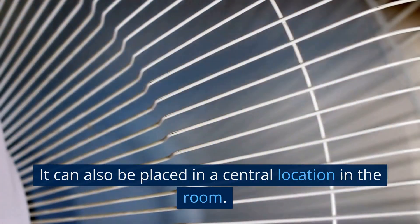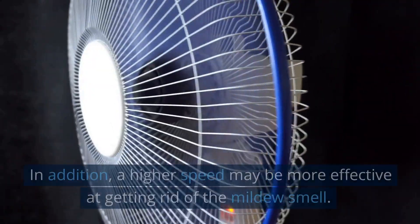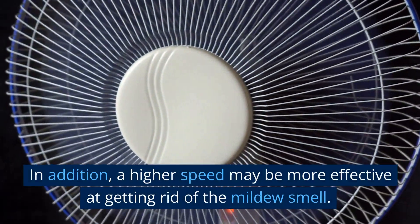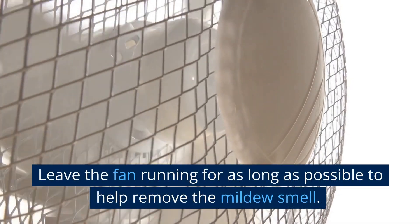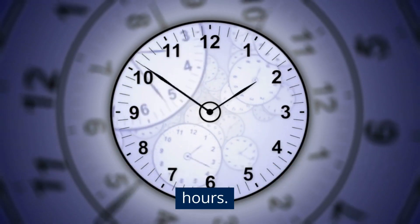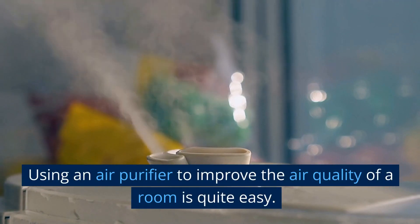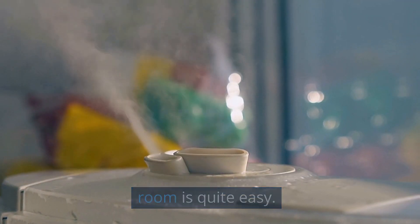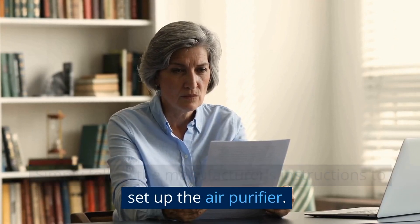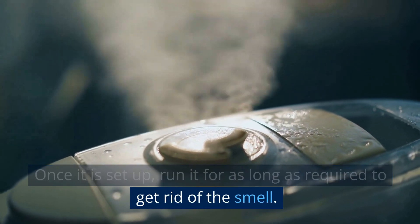It can also be placed in a central location in the room. A higher speed will create more airflow and may be more effective at getting rid of the mildew smell. Leave the fan running for as long as possible. If the room is very large or the smell is particularly strong, you may need to run the fan for several hours, or in some cases, several days. Using an air purifier is quite easy — simply follow the manufacturer's instructions to set up the air purifier, which may involve assembling the purifier, installing filters, and plugging it in. Once set up, run it for as long as required to get rid of the smell.